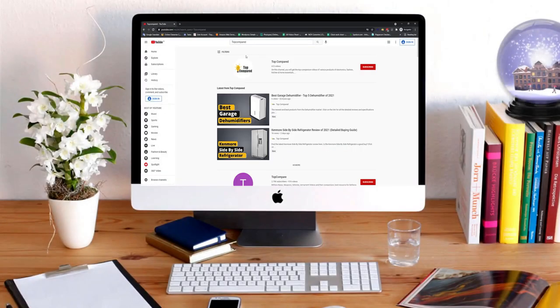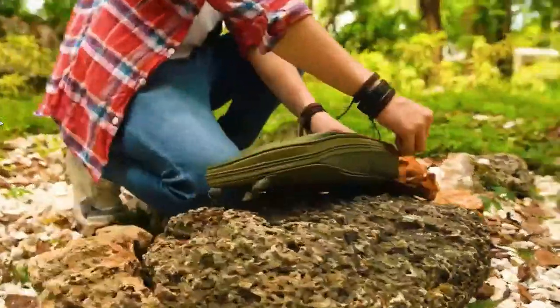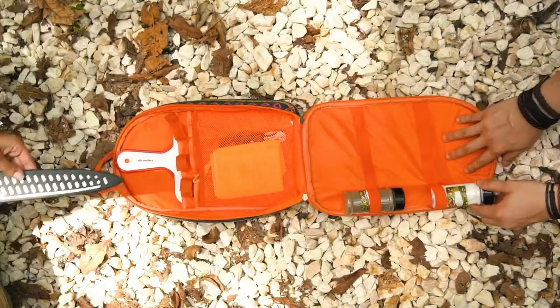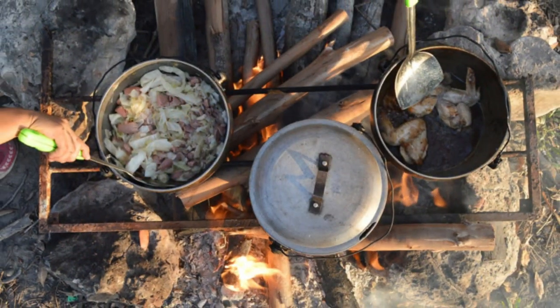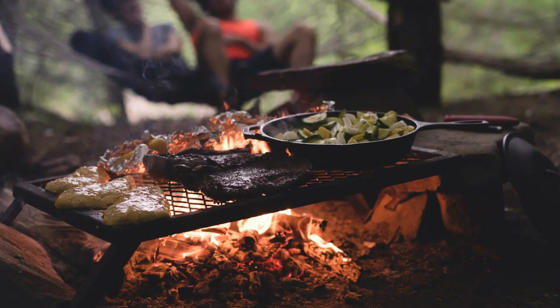Hi everyone, welcome or welcome back to Top Compared. Today we are going to have a look at the best campfire cooking kits. You need to pack smartly when you go camping, so here we have some smart, affordable, and durable cooking kits that can save you from starving. Without any further wait, let's have a look.